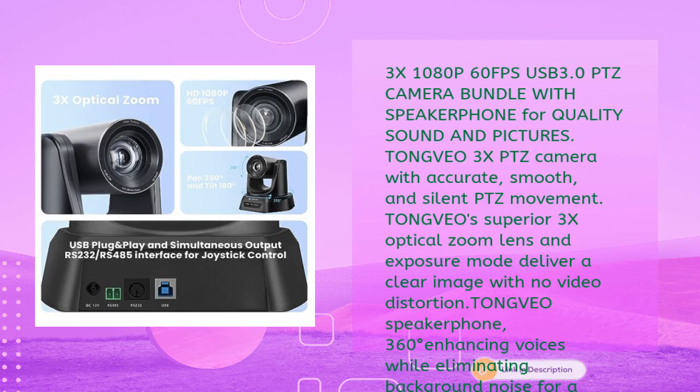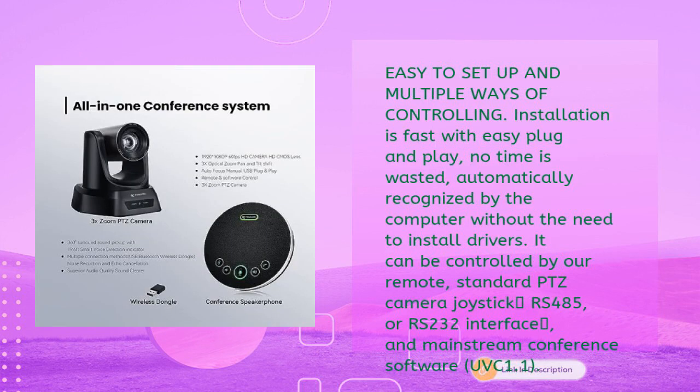TongVeo features accurate, smooth, and silent PTZ movement, with a superior 3x optical zoom lens and exposure mode that delivers a clear image with no video distortion. The 360-degree speakerphone enhances voices while eliminating background noise for professional business conferencing. Setup is fast with easy plug-and-play — automatically recognized by the computer with no drivers needed.